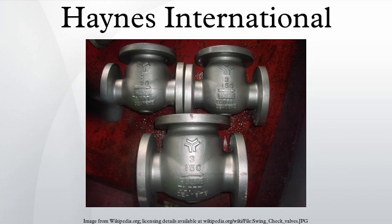The company specializes in corrosion-resistant and high-temperature alloys for the aerospace, chemical, and gas turbine industries. The company was founded in 1912 as Haynes Stellite Works by Elwood Haynes in Kokomo, Indiana.